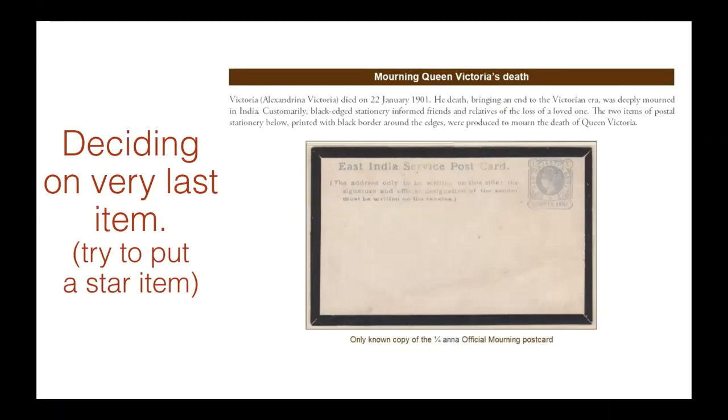The last item also needs to be a very important closure of your subject matter. In this case, I used the only known example of a Victorian postcard with black mourning borders to indicate the death of Queen Victoria.